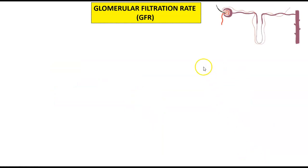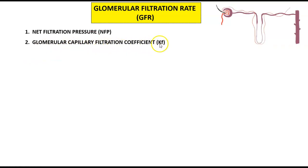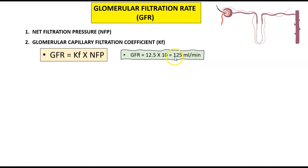One more key thing to discuss about the glomerular filtration rate is the pressures exerted in the glomerulus. There are two things to understand: the net filtration pressure (NFP), which drives the filtration of the kidneys, and the glomerular capillary filtration coefficient, also known as the KF. KF multiplied by NFP gives you your GFR — with a normal GFR of 125 milliliters per minute, determined by a KF of 12.5 and an NFP of 10. KF is directly tied into the permeability and surface area of the filtration barrier — the endothelium, the basement membrane, and the podocytes.